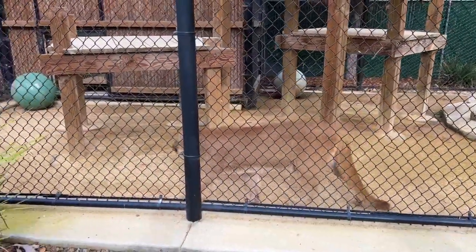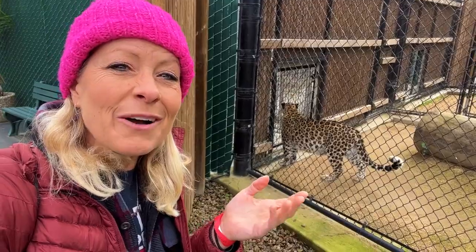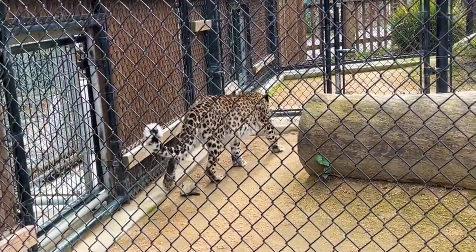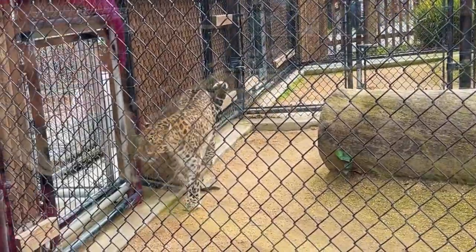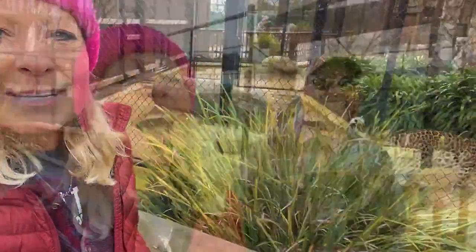This is one of the largest wildcats in North America, and this beautiful creature is called the Amur leopard. This one is one of the rarest because there are only 60 to 80 of them left in the wild. I love the large enclosures at this zoo — it gives them so much space to move around.